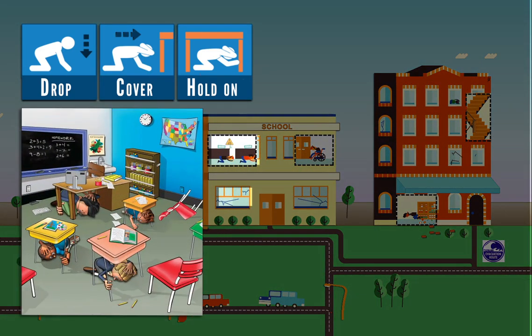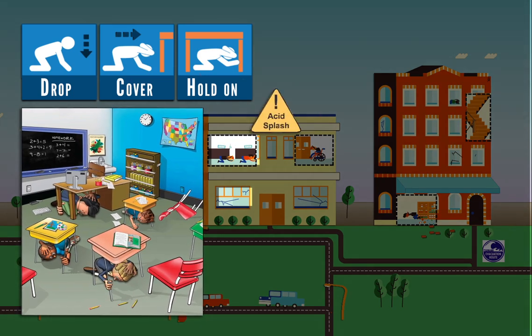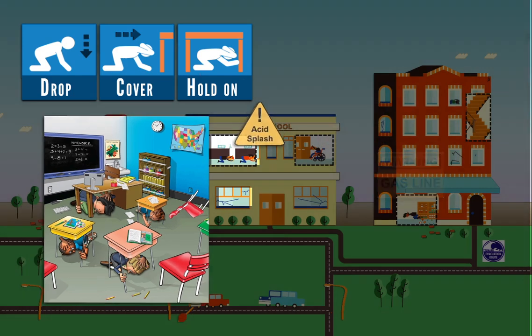If you are in a classroom, take cover under a desk and hold on. If you are in a lab or other area with chemicals or machinery, be aware of all hazards before you drop, cover, and hold on.